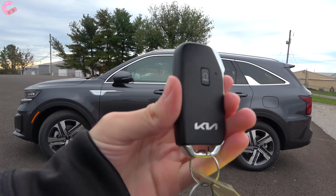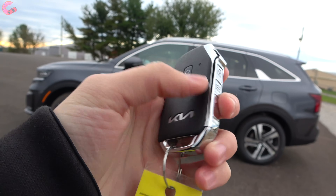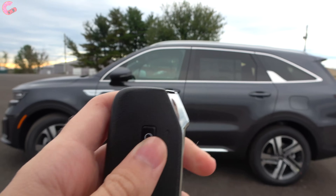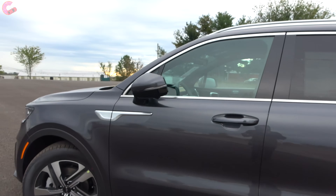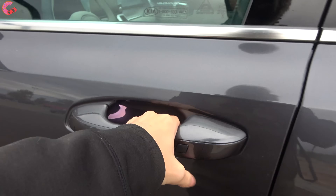We do have a standard smart entry system with the typical Kia key fob design and remote start. As we walk up to the vehicle, you'll notice the mirrors will fold out. To get inside, press the button to unlock.